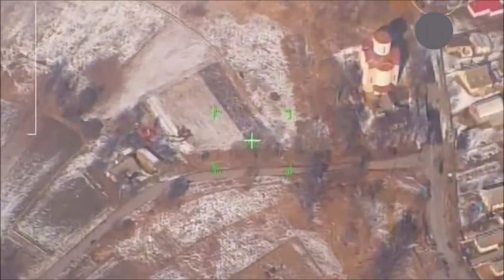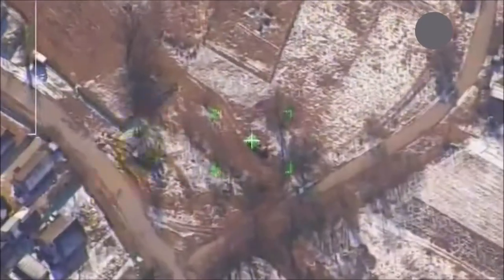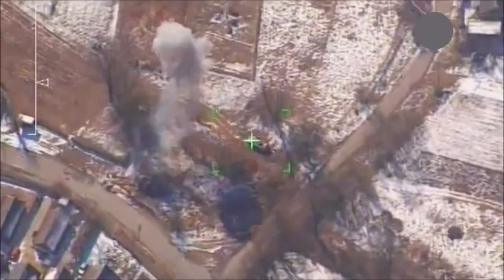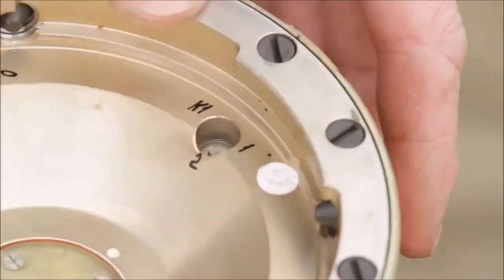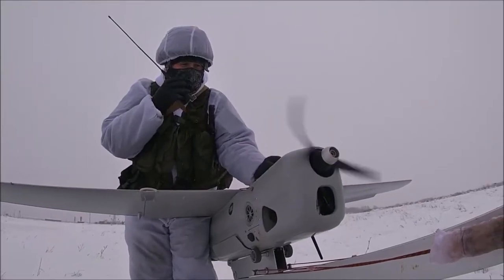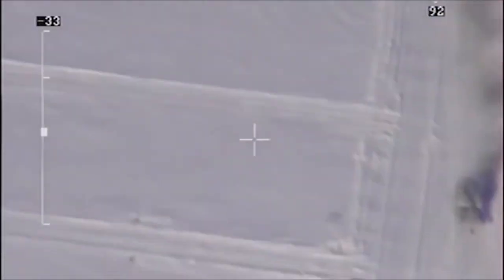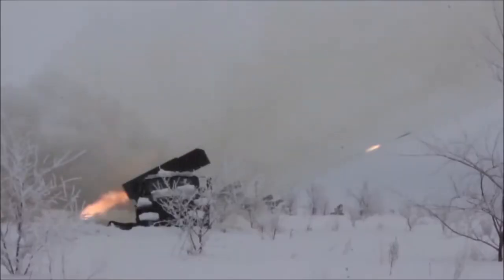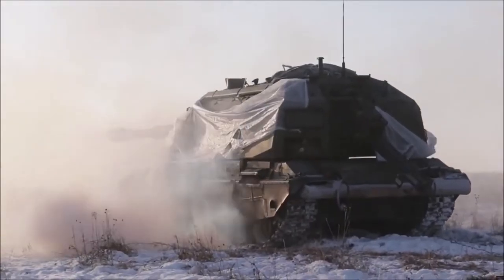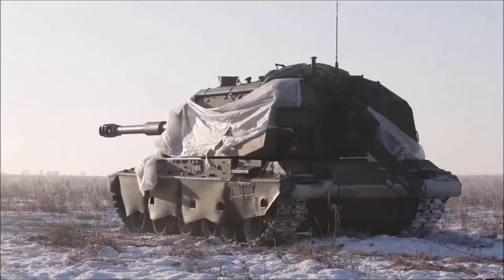The principle of operation of the two systems — Orlan-10 and artillery pieces — used by the Russian Federation in Ukraine is very simple. The artillery pieces are mobilized at a certain point. The Orlan-10 drone rises into the air, searches for and identifies the target. The ground operator communicates the coordinates to the artillery batteries. The batteries then charge and launch laser-guided projectiles.